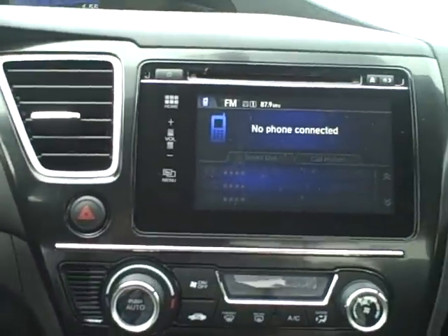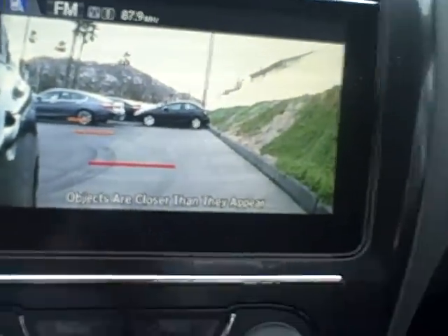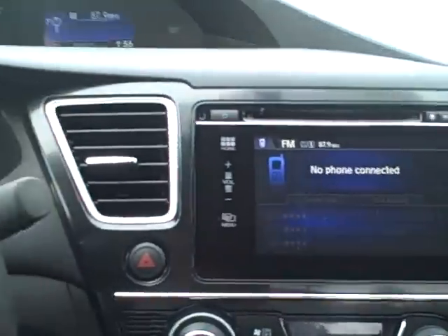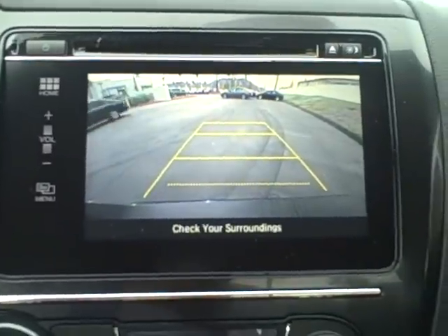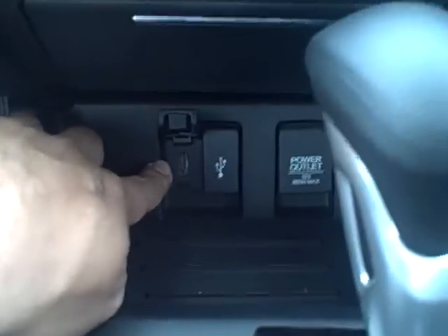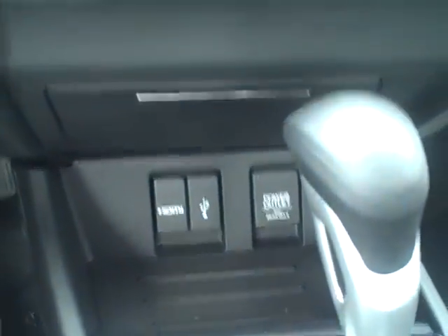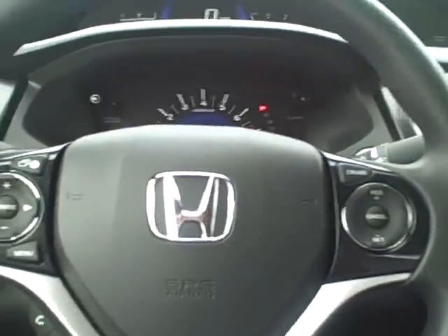Aside from giving you radio and car settings information, it also shows you the display for the right side view camera, as you can see there, with the little guidelines. For 2014, the video display for the backup camera is also found here on the screen versus up on the dashboard like last year. New for 2014 is also this HDMI input — high definition. That concludes our video of the 2014 Honda Civic EX with the CVT transmission.